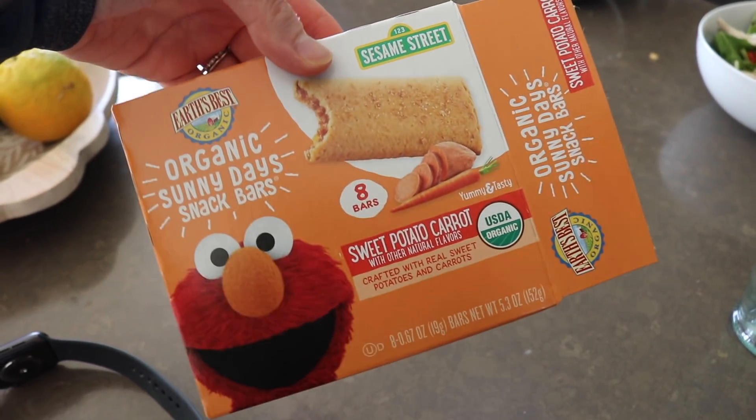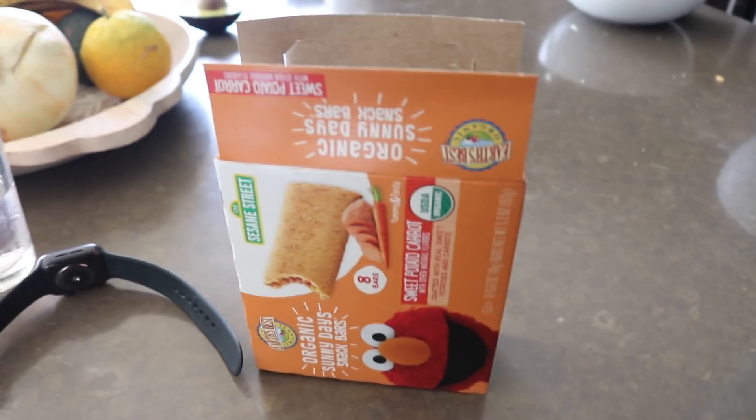They're sweet potato carrot ones. Want to eat them? They're good. What's inside? Sweet potatoes and carrots.